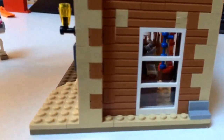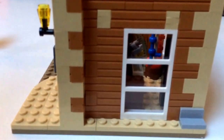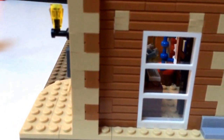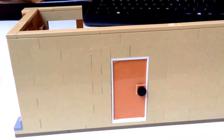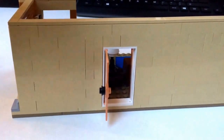Here is the window. Unlike in the show the window opens, but unfortunately not in this set. On the back, practically nothing — the door can open, and that's it.